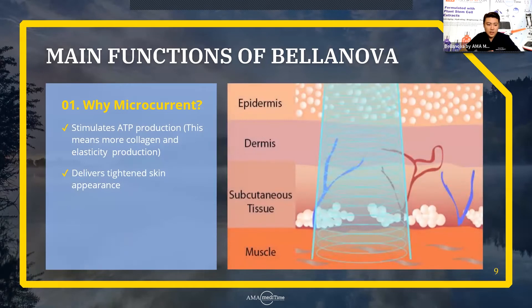So why microcurrent? Microcurrent stimulates the ATP production, which means it creates more collagen and more elasticity production. It also delivers a tightened skin appearance. The microcurrent can penetrate all the way down into the muscle layer — starting from the epidermal, the dermis layer, the subcutaneous layer, and all the way down to the muscle layer to really stimulate ATP production from all layers.